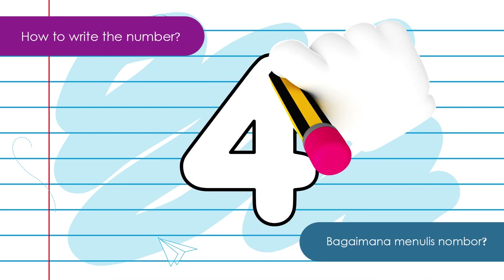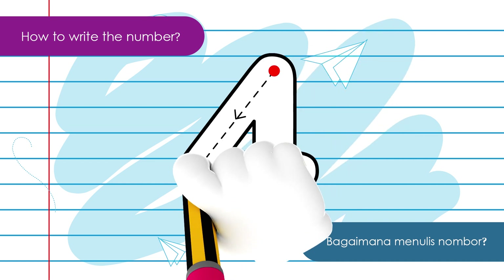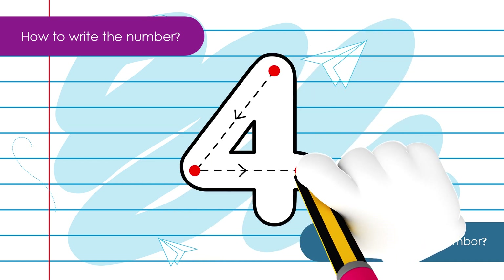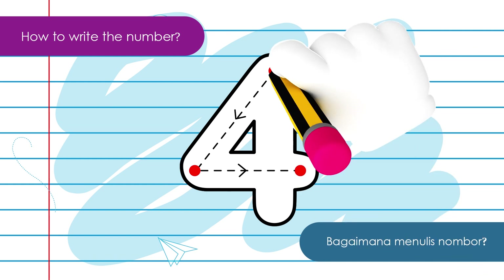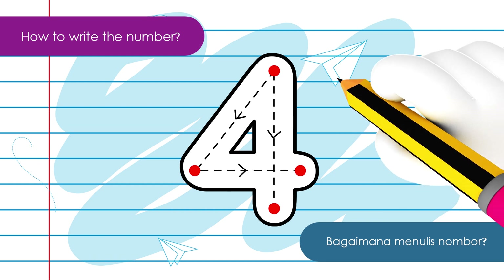This is how we're going to write the number four. Put your pencil here, going here, here, and go back to the first point, and draw like this. See? It has four points. Four.